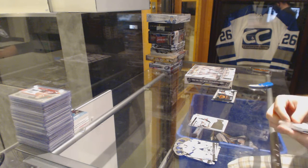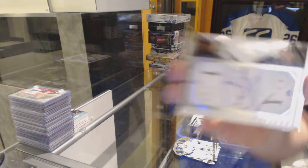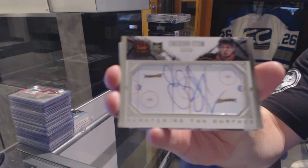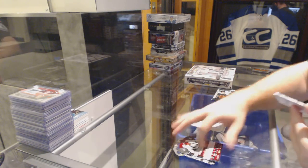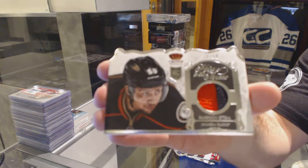We've got for the Anaheim Ducks a scratching the surface autograph of Emerson Etem. And we've also got for the Anaheim Ducks a Heirs to the Throne prime jersey, number 250, Emerson Etem.